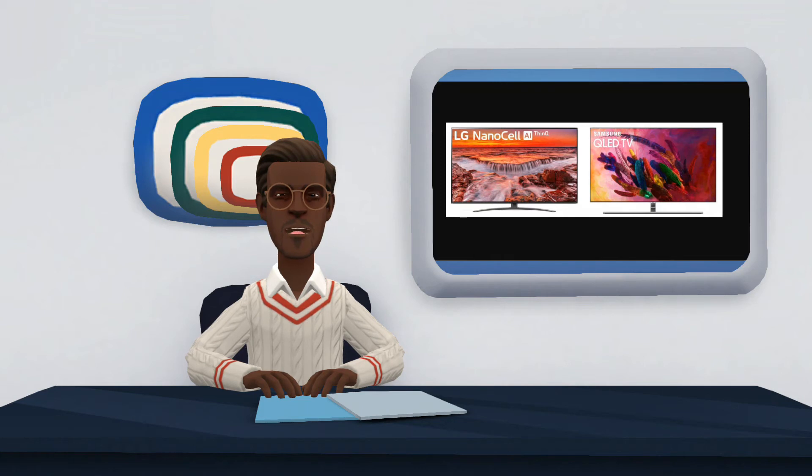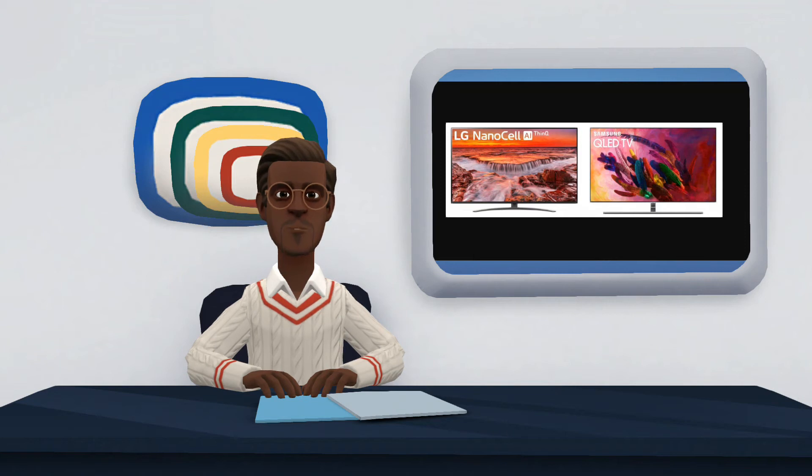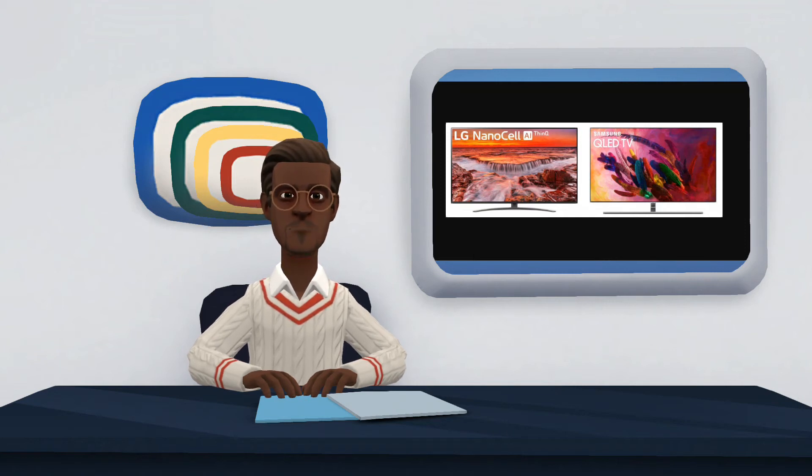NanoCell and QLED are two technologies that promise to improve the picture quality of a smart TV. NanoCell is only present in LG TVs, while QLED was invented by Sony but was commercially adopted by Samsung, which also manufactures such panels for other brands. In general, both technologies are technically very similar, making the choice between them quite meticulous.